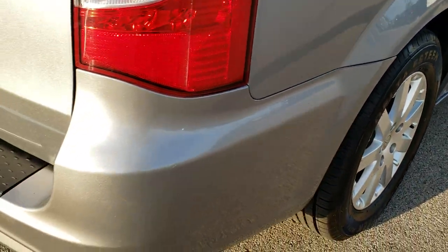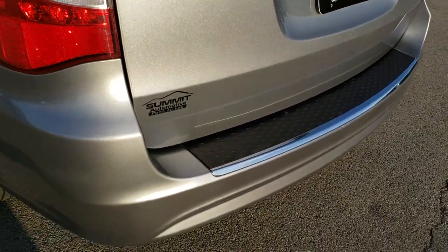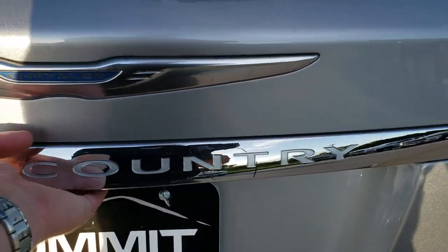Four-wheel disc brakes on all these minivans. As we come around to the back of the vehicle, no cracks or major dents on that rear bumper. The rear gate is in pretty nice condition as well. This is a power lift gate.